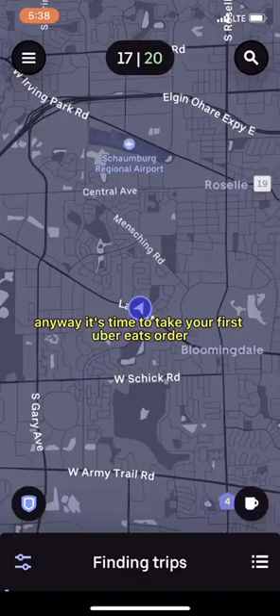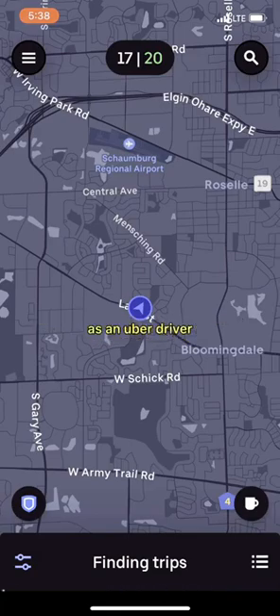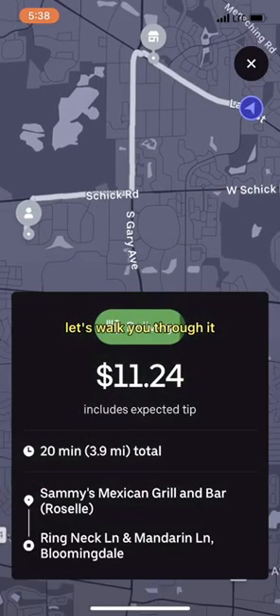Anyway, it's time to take your first Uber Eats order as an Uber driver. You excited? Let's walk you through it.